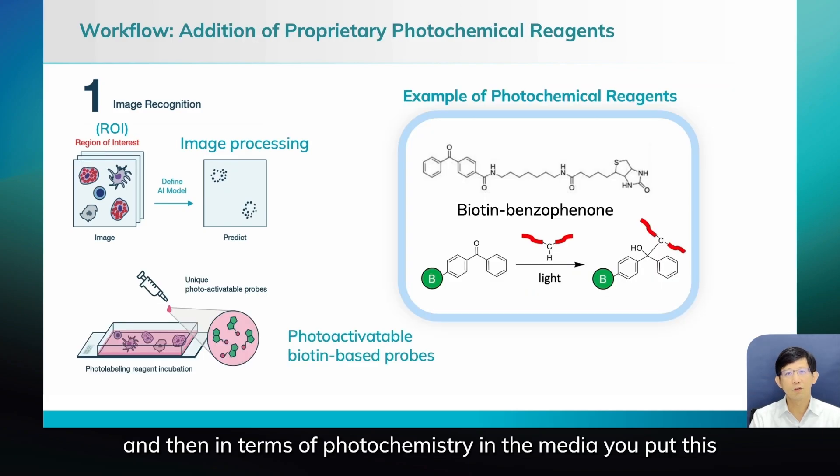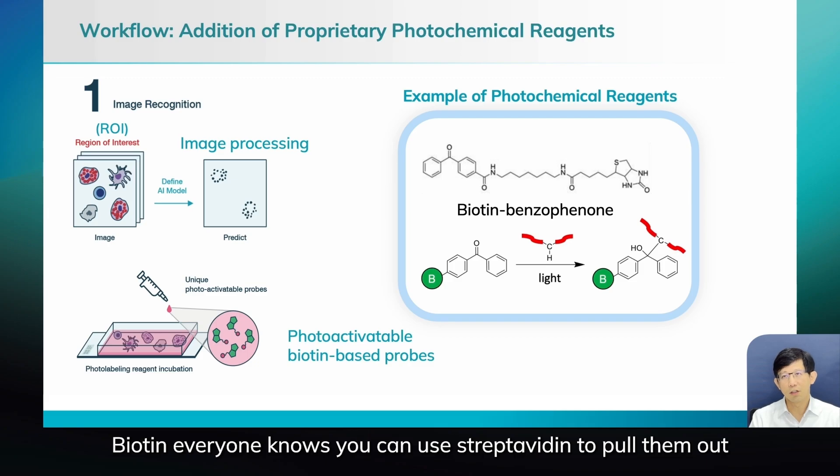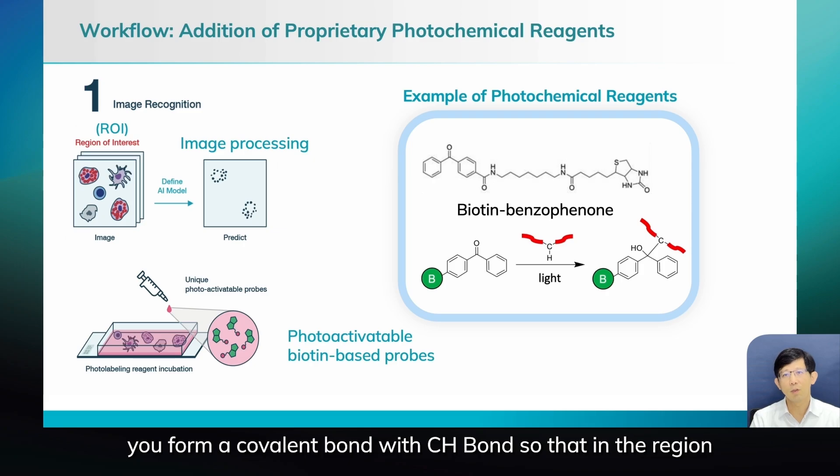In terms of photochemistry, you put these photochemical biotin-based probes into the media. Here is one example: biotin-benzophenone. On one side you have the benzophenone, on the right side you have the biotin. Biotin, as everyone knows, you can use streptavidin to pull it out. And benzophenone is a molecule that, once you shine light, it forms a covalent bond with a C–H bond.